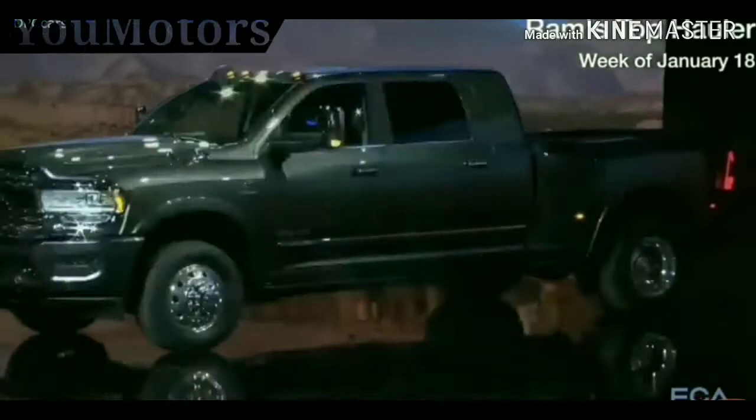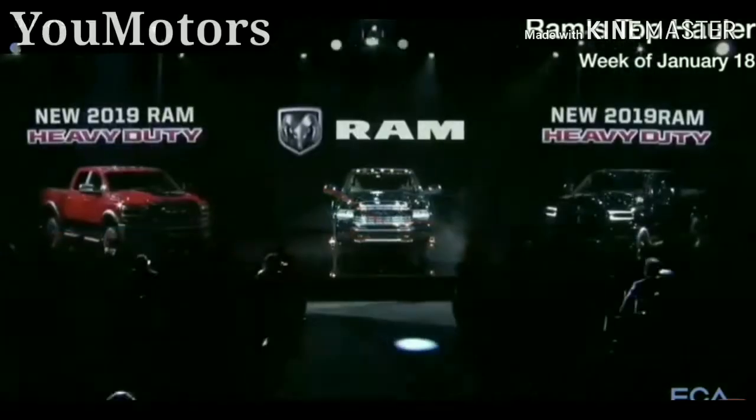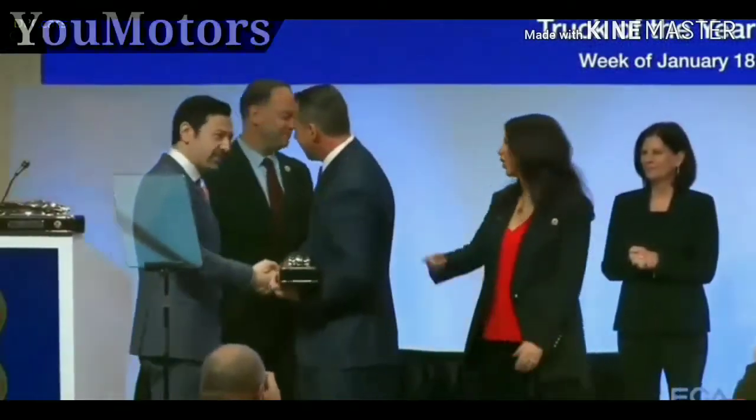Ram rolled into the 2019 North American International Auto Show ready to work, unveiling the redesigned 2019 Ram heavy-duty pickups. The Ram 1500 made news again this year at the Detroit Show, winning honors as the North American Truck of the Year.